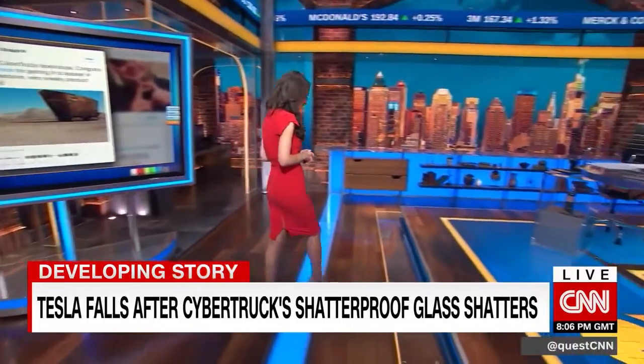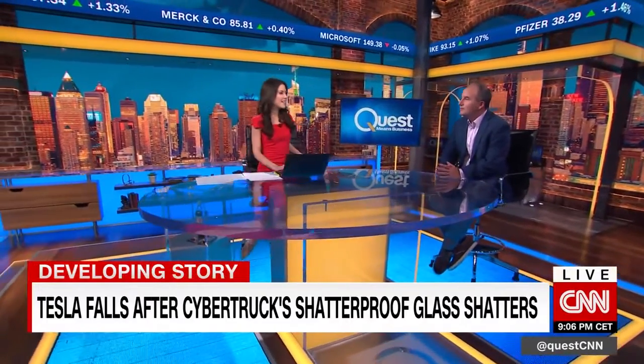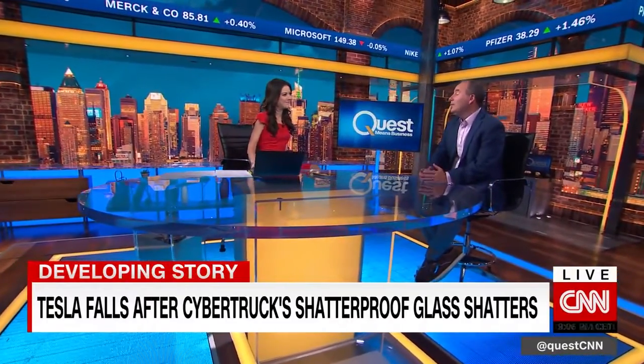Daniel Ives is the managing director of equity research at Wedbush Securities. What do you make of the Cybertruck? I think in terms of the launch, it was really a black eye for Musk and Tesla. These launch events are so key for Tesla. And if you look at the design — it's more of a Mad Max Blade Runner — I think very limited, sort of niche opportunity for the market. Wall Street's disappointed, because this was viewed as a potential market opportunity.